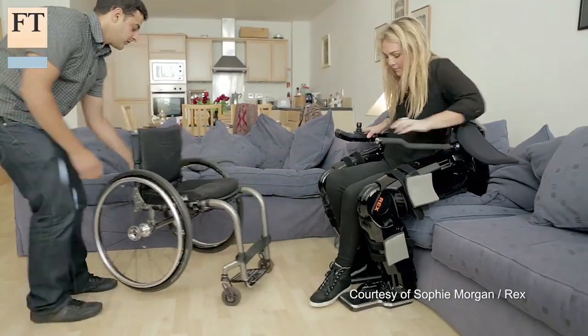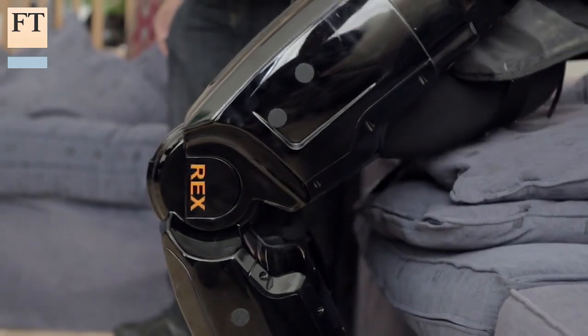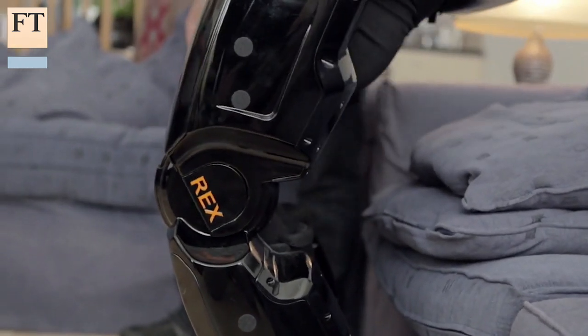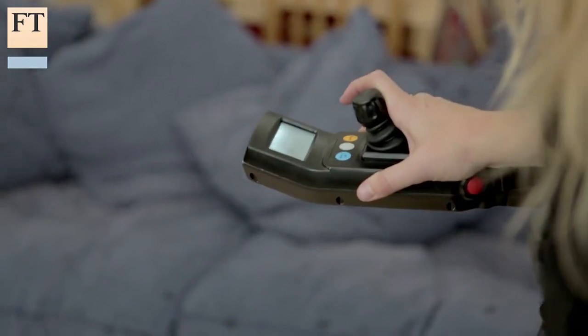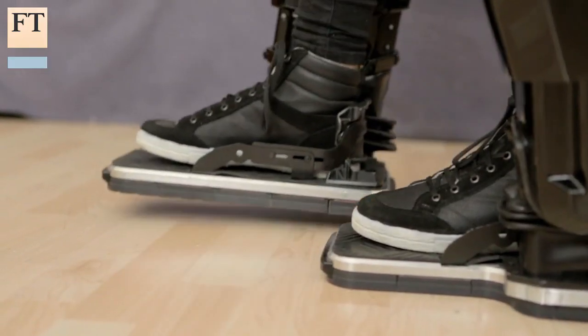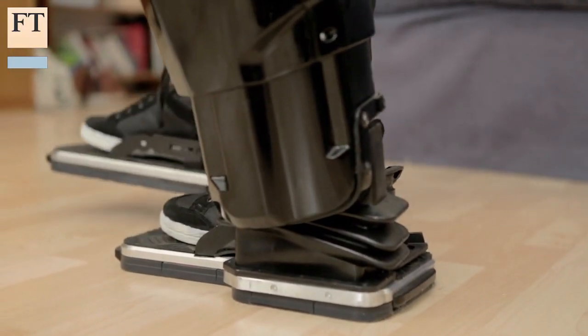Once standing, it is extremely manageable — just a very simple control setup. This is a robotic walking device developed by a New Zealand company called Rex Bionics. It allows paraplegics to stand up and move on their own feet, and it is absolutely transformational for wheelchair users.